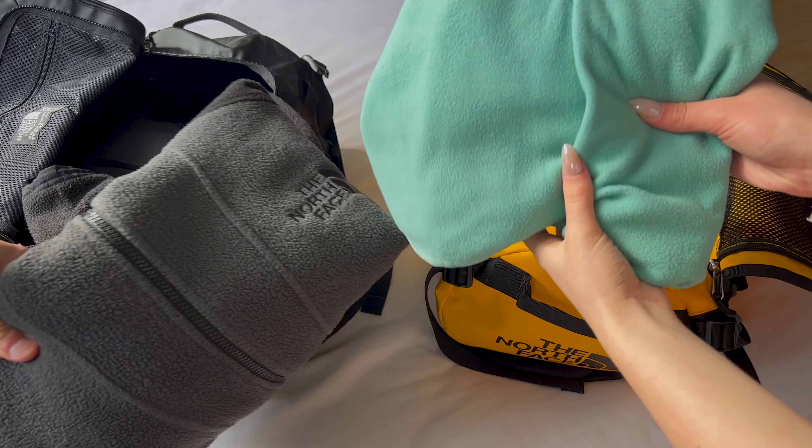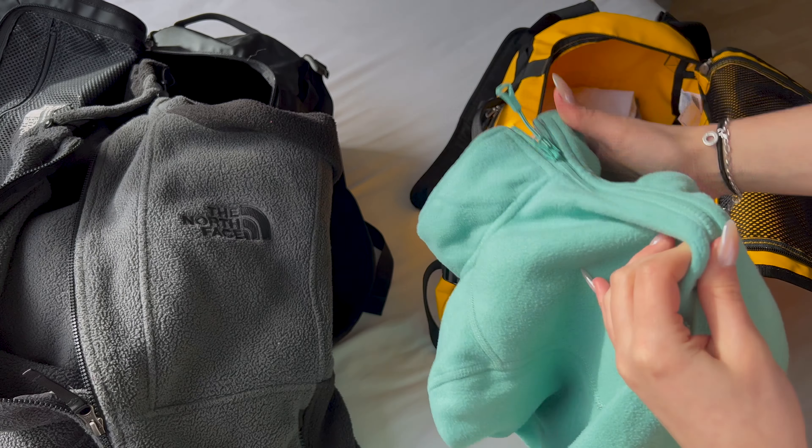A big thing I took that Brad didn't was sliders. When staying in hostels with shared bathrooms, I wanted to be able to come out of the shower in my sliders. Brad regrets not taking his — he should have listened.